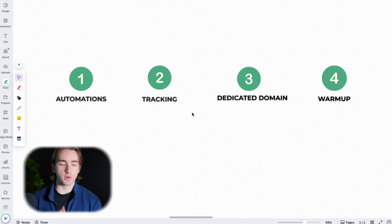I'm going to break this down into four different sections: automations, tracking, your dedicated domain, and email warm-up. Let's start with our automations.